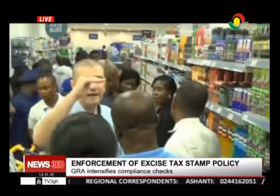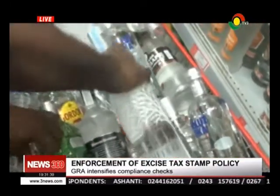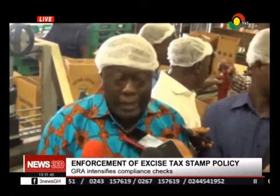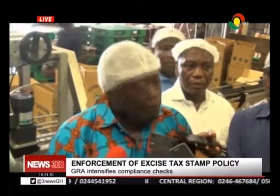Some managers said they had started a process of affixing stamps, but it had stalled due to large quantities of goods to be stamped. This allows us to trace the fake ones. So if you are going to do fake, pay taxes on the fake also. This allows us to identify fake products in the market.